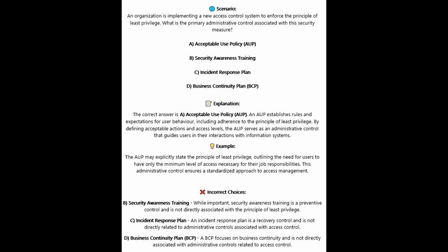For the incorrect answers: Security awareness training, whilst important, is a preventive control and is not directly associated with the principle of least privilege. Incident response plan — an incident response plan is a recovery control and is not directly related to administrative controls associated with access control. Business continuity plan or BCP — a BCP focuses on business continuity and is not directly associated with administrative controls related to access control.